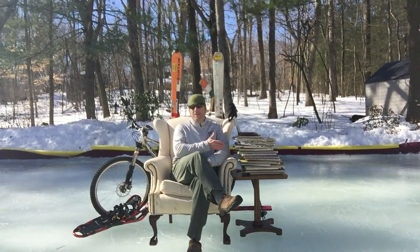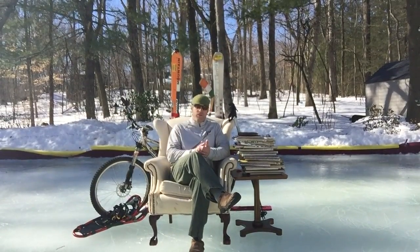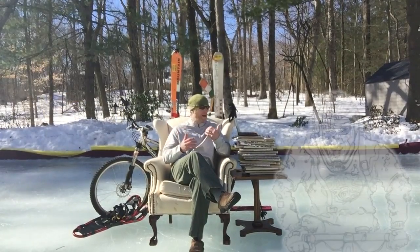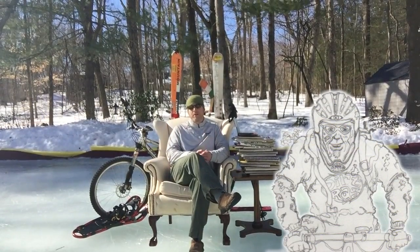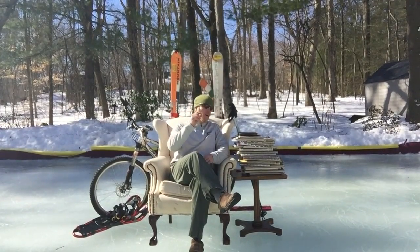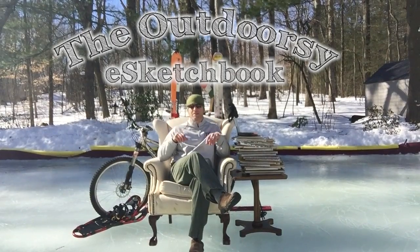It all has to do with these guys right here. There are about 30 sketchbooks here, all jam-packed with the things that I love to do, which is ski, get out mountain biking, hike with my family, just getting out and enjoying the great outdoors. And that's why I'm calling this project the Outdoorsy E-Sketchbook.